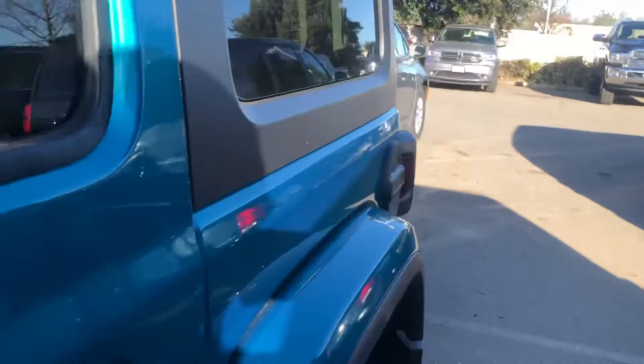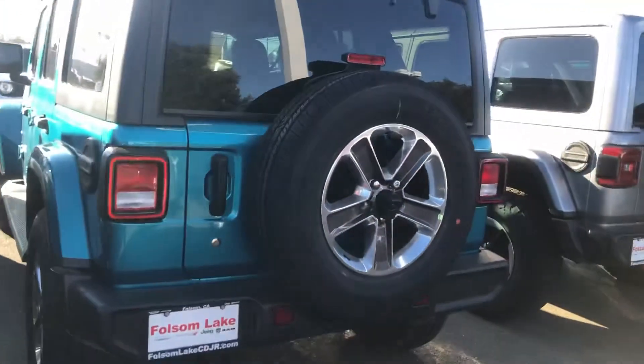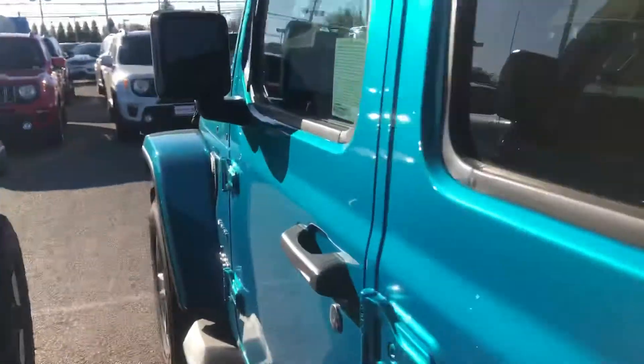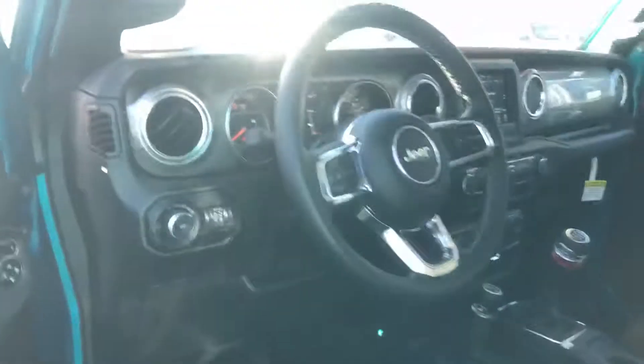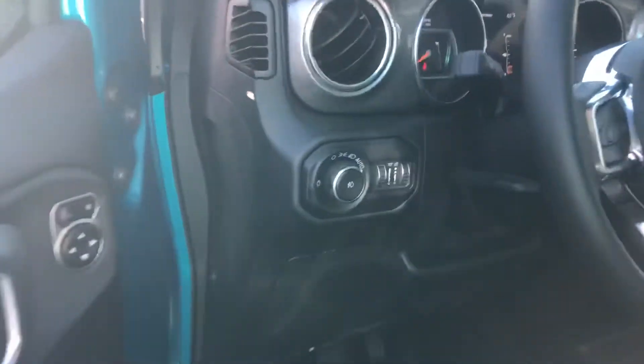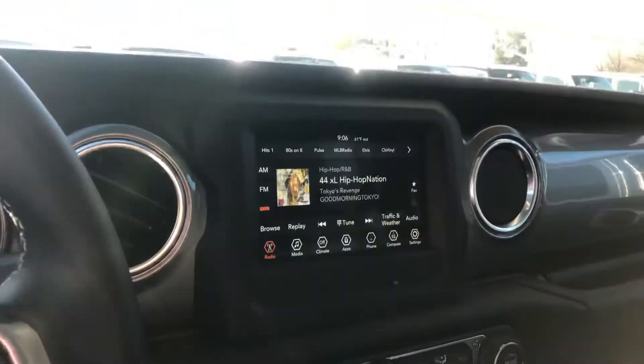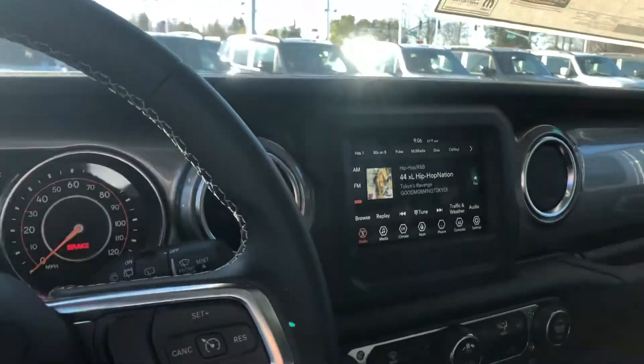This color is amazing. It has a backup camera, full-size spare. Come on to the inside — you got your leather-wrap steering wheel, automatic lights, and it is a manual. Seven-inch touchscreen with Apple CarPlay, Android Auto, and XM Sirius satellite radio free for a year.